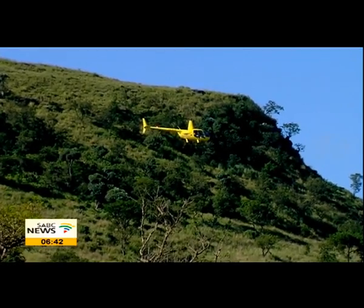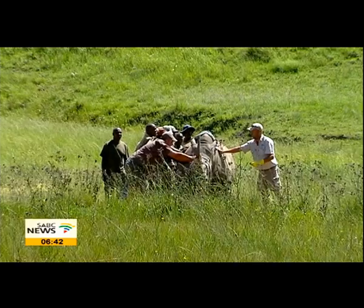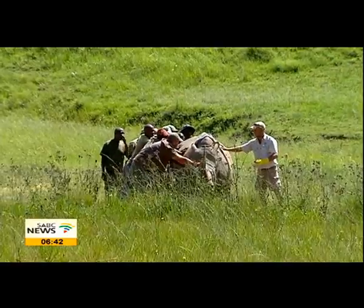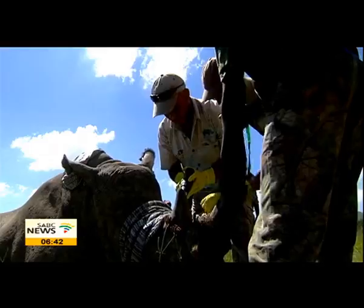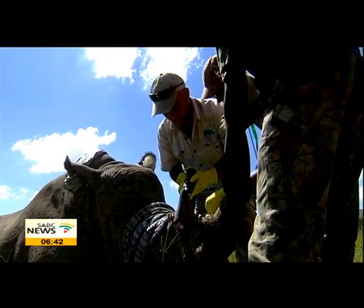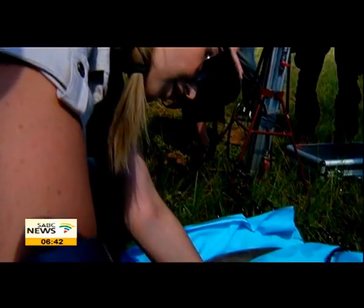The infusing process involves two teams: one in the air, which tracks and darts the animals, and one on the ground that ensures the animal is immobilized in a safe place where the infusion will be done. Once the rhino is down, the infusion begins with drilling of the horn to its core.